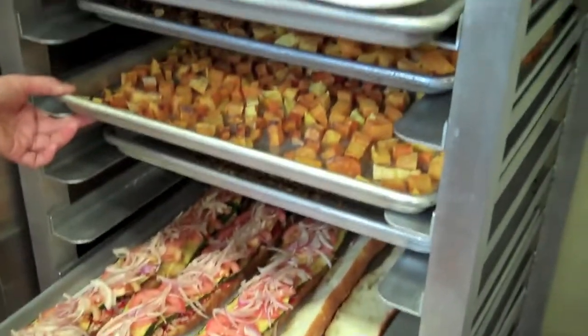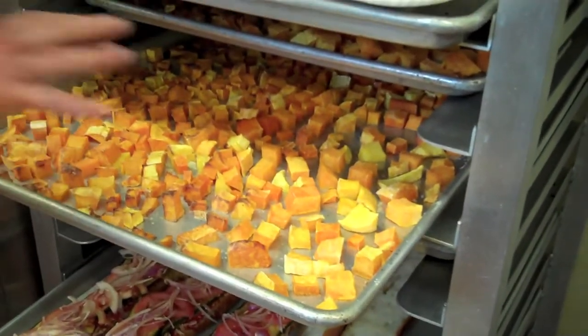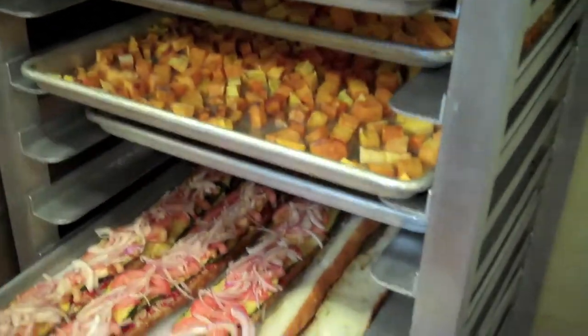Specialty produce probably knows how much squash we get from them. We dice a lot of it like this, and we put it on our salad bar.